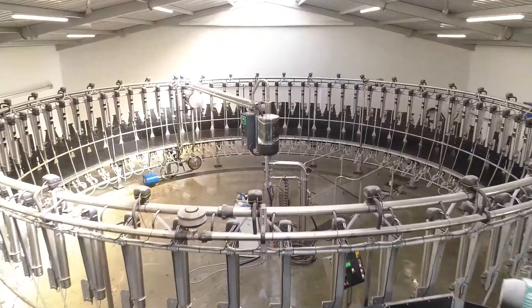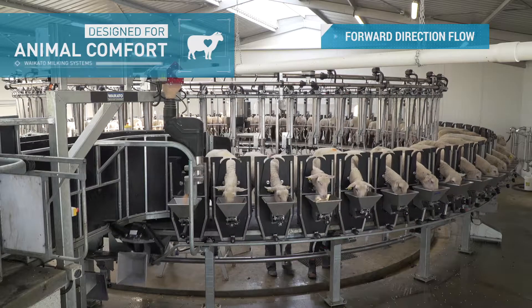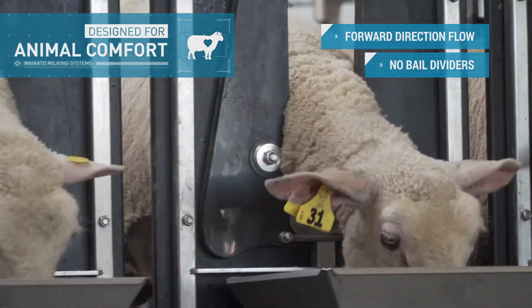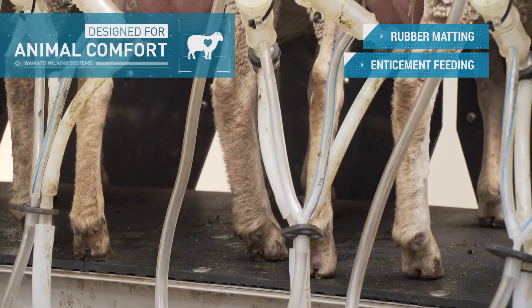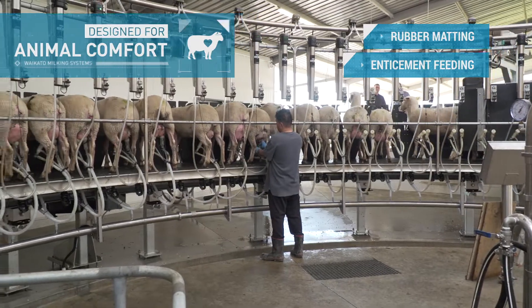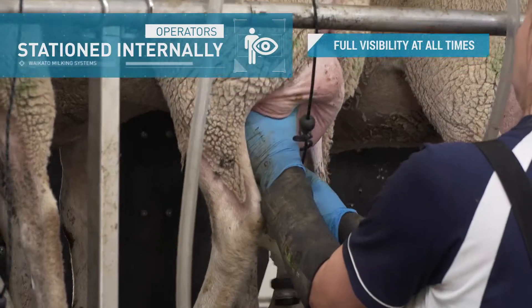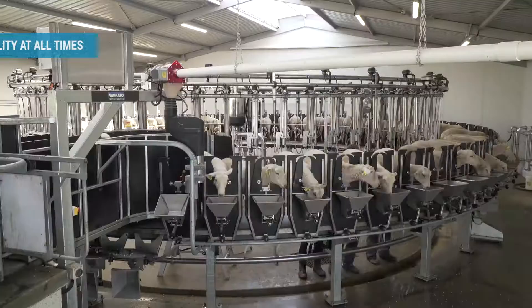Designed for animal comfort, the Ultimo has a forward direction flow with no bail dividers, so the animals stay in contact with each other. The rubber matting and enticement feeding contribute to reducing sheep stress levels to ensure they let milk down easier.